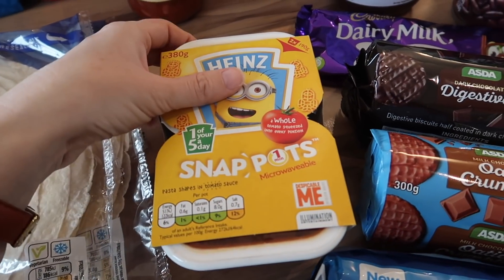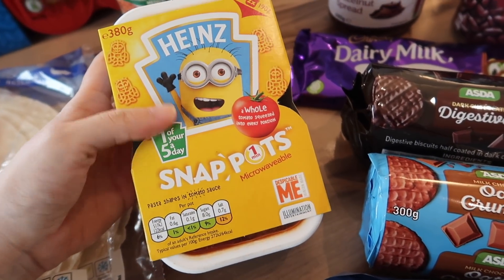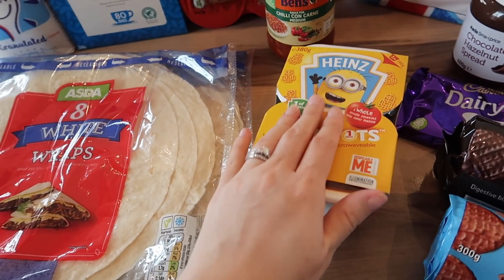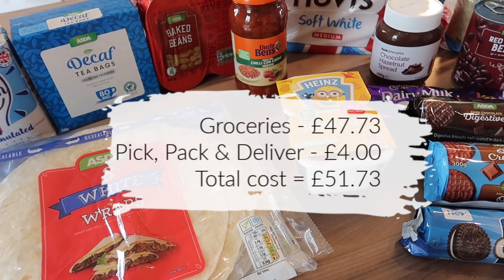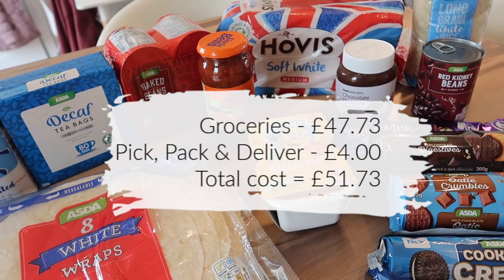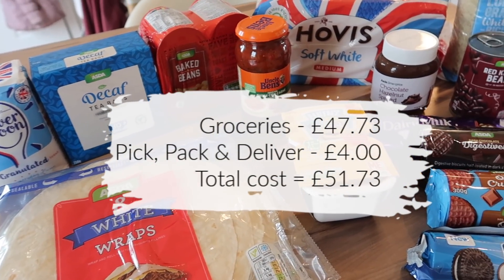This is a treat for Elle — she tried some Peppa Pig shaped spaghetti at the weekend and she loved it, so I got the Minions ones this time. I got two snap pot ones which are handy to have at lunch times. So that's everything I got this week. It came to £47.73 in total, and I paid £4 for pick, pack and deliver from Asda, so it came to £51.73 altogether — around the £50 mark.